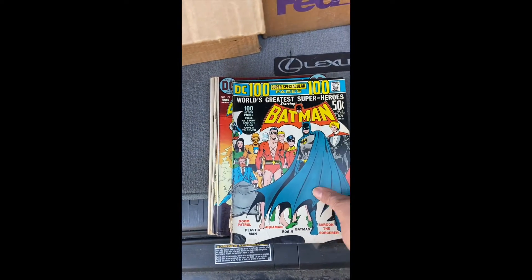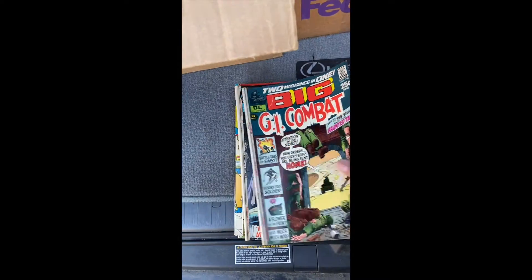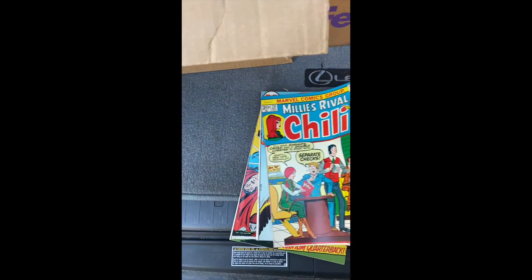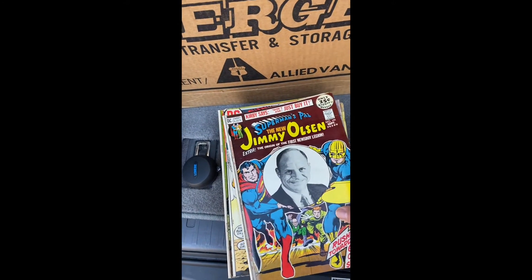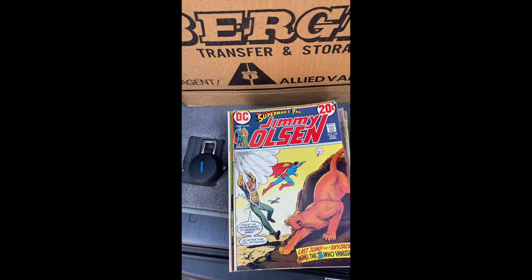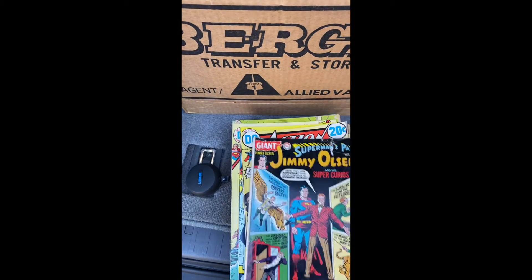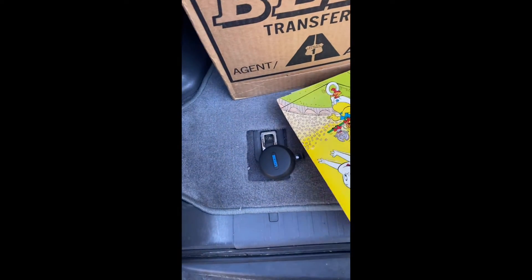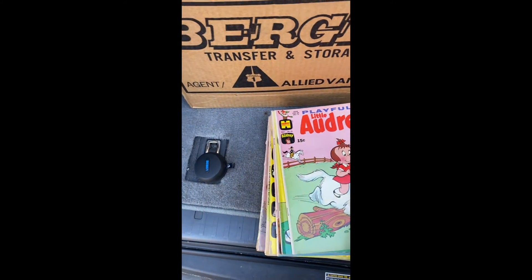Batman, 50 cents - huge book. Black Canary. Combat. Real load. Don Rickles? What the heck? That's funny - that helps me also.